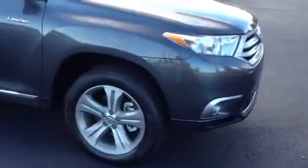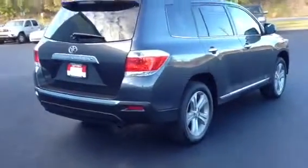It has your fog lights with your chrome up front, your 19-inch alloy wheels, and your Limited badging. This vehicle comes with your V6 3.5 with a 5-speed automatic transmission.